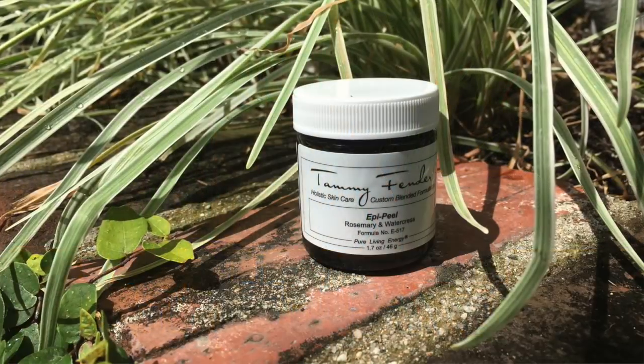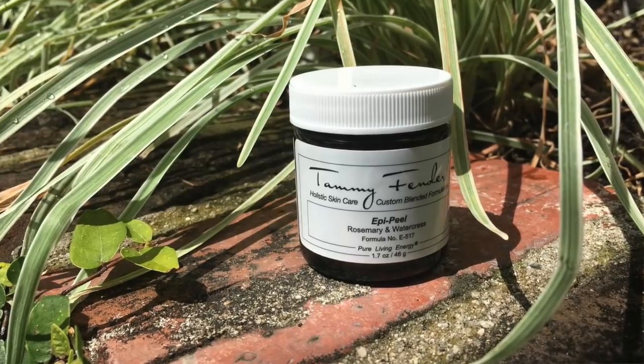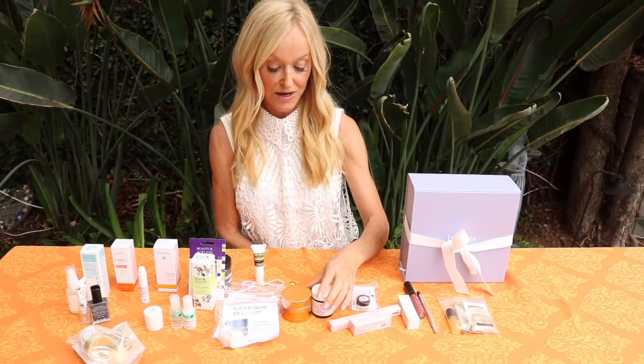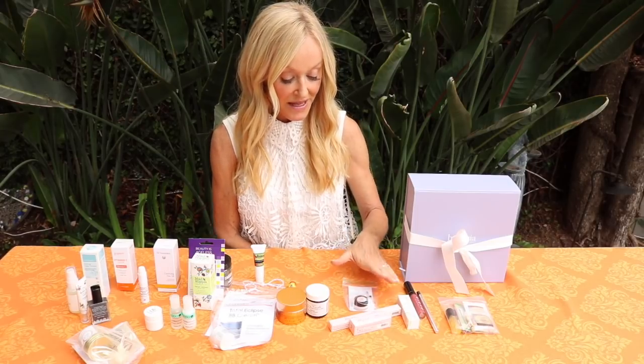Tammy Fender is an extraordinary brand - she has a holistic spa in Florida and is an absolutely gorgeously green person inside and out. Her products are the highest quality you will ever find on the market. Some bags were VIP and some were regular, so we had to split things up. The VIP bags got the Epi Peel - this is award-winning, basically a facial in a jar. It's brightening, soothing, and something I would want to use twice a week every single week.